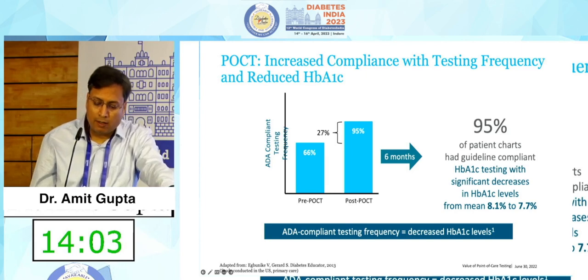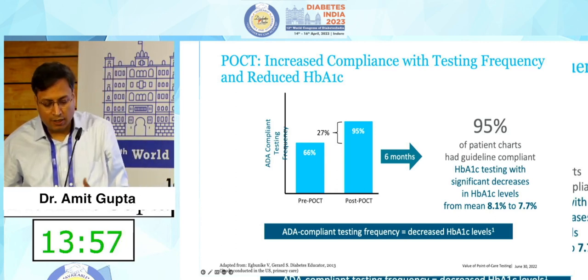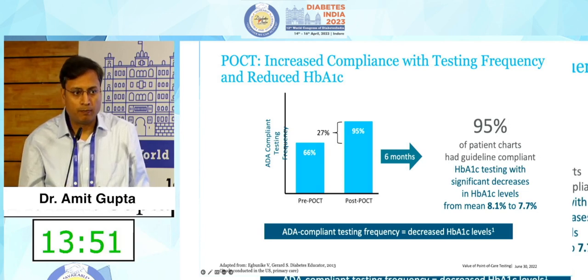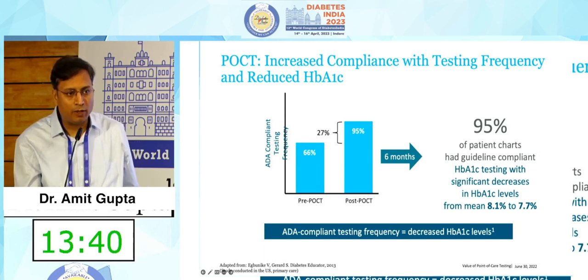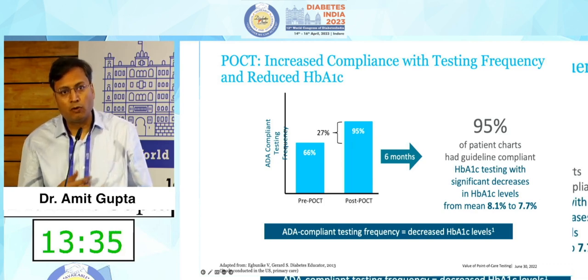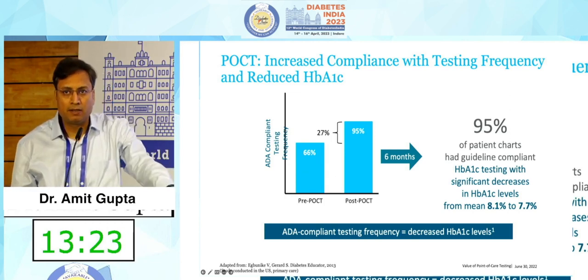POCT increases compliance with testing frequency. I will share my personal experience — I have been using a point of care device for HbA1c for two years. Before that I was not using it. What I have found is that now more than ninety-five percent of my patients will instantly do an HbA1c. They know that when they come for a consultation after three months, this is something that needs to be done. I no longer need to write a separate instruction to do an HbA1c and come back; they come to me with the POCT-based HbA1c results already in hand.